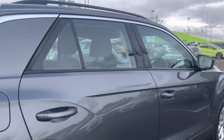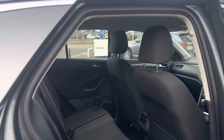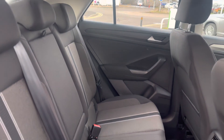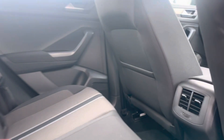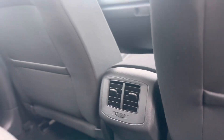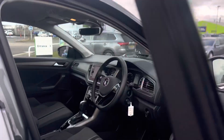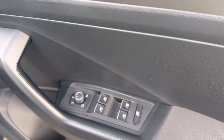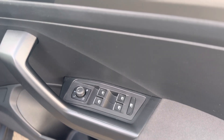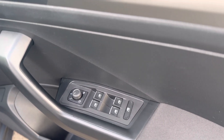Moving inside the vehicle, as you can see it's the cloth interior with ISOFIX points to both rear seats, the AC and heating unit, electric windows throughout, as well as electronically adjustable mirrors and electric heated mirrors.